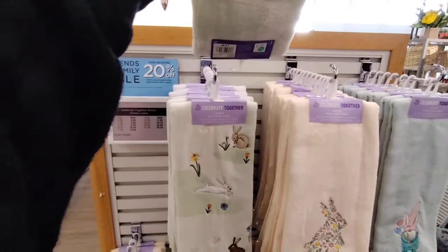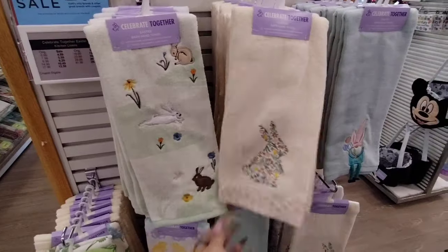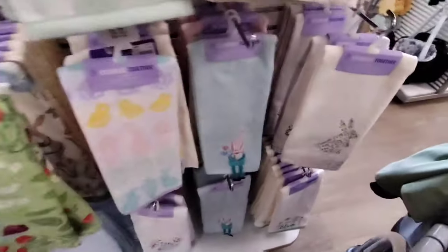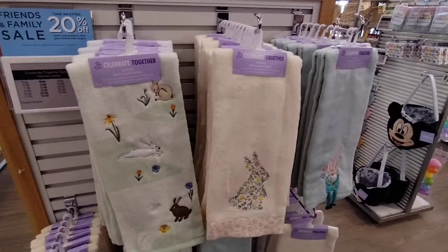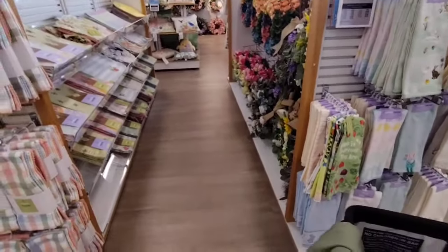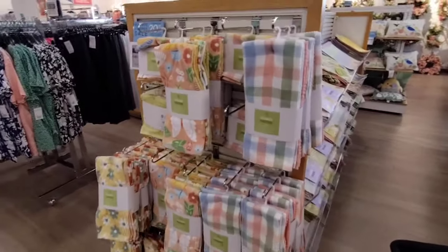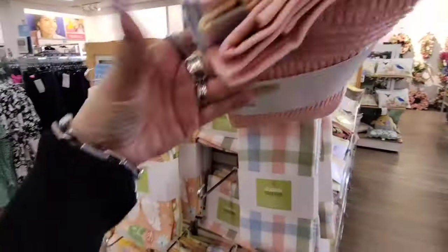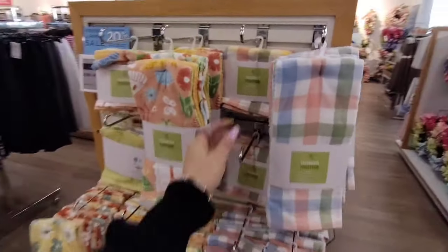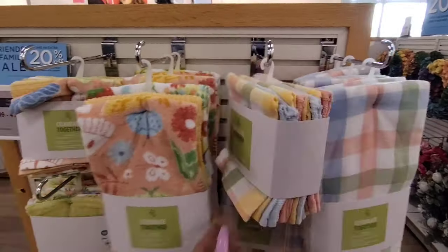$5.99 plus 20% off — so that's not bad. You only get one of these — these are nice bathroom towels. You have the gnome. Those are basically the styles I'm seeing. I'm going to back up and go this way. They have their packs of towels — 'Celebrate Together' is their brand — and this is going to be $14.99. With that 20% off, I also like these. These are nice at $14.99.